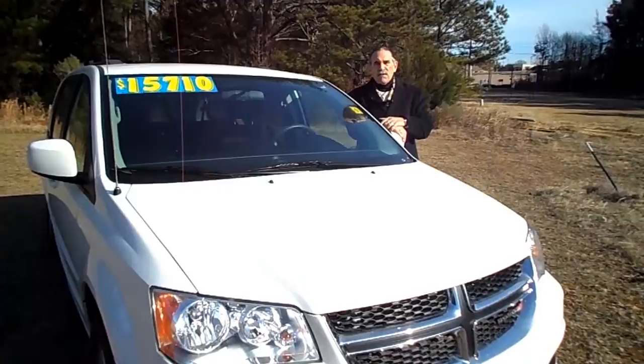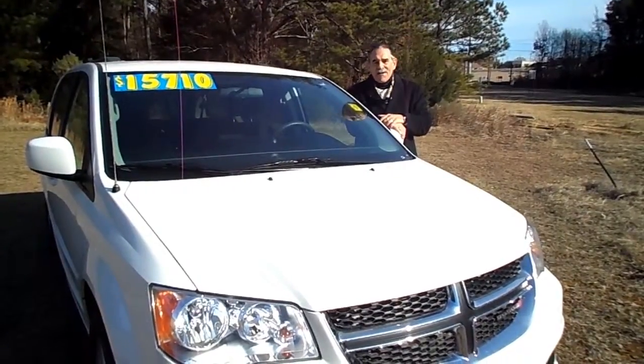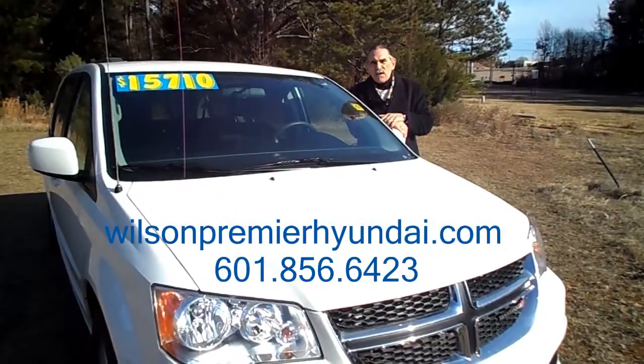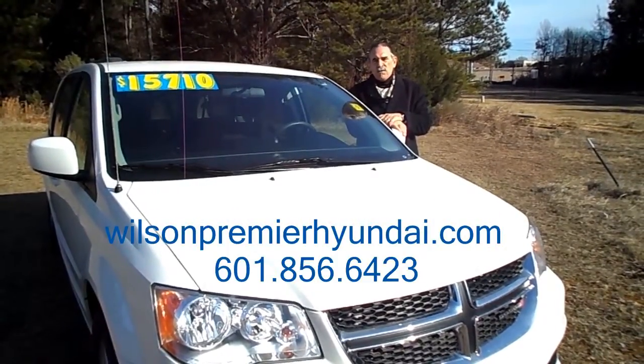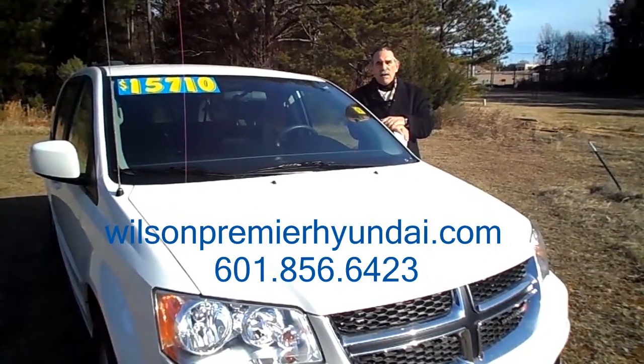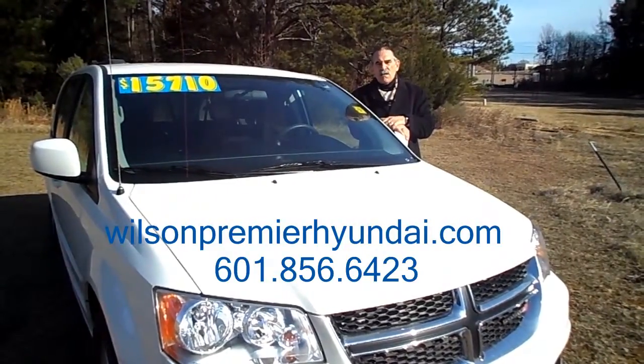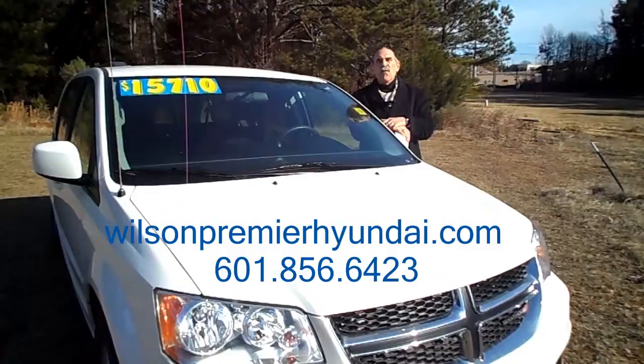Come on down, test drive this thing, see if you can fit your family in here comfortably at Wilson Premier Hyundai. We're right across the street from the Renaissance, 450 Steed Road in Ridgeland. You can find us on the web at WilsonPremiereHyundai.com, or for more information call us at 601-856-6423.